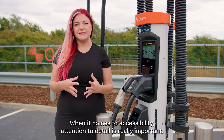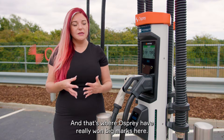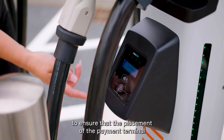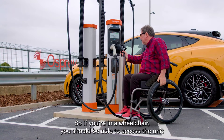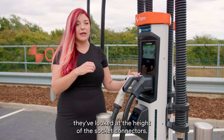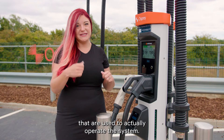When it comes to accessibility, attention to detail is really important, and that's where Osprey have really won big marks here. They've worked with Kempower to ensure that the placement of the payment terminal on this unit is accessible from a seated level, so if you're in a wheelchair you should be able to access the unit and tap and pay with ease. As well as that, they've looked at the height of the socket connectors, the screen, and the buttons used to actually operate the system.